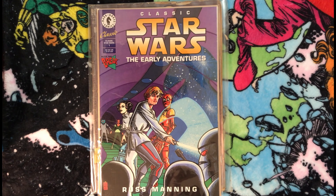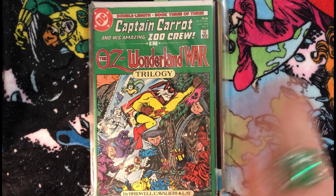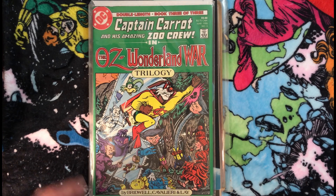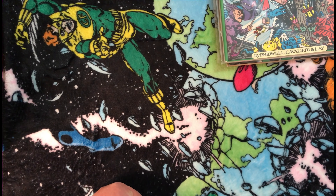Then I found this issue of Captain Carrot and His Amazing Zoo Crew — the Oz-Wonderland War trilogy, a mini-series they did back in the day. I have all the regular Captain Carrot series but never picked this one up, so when I came across it and it was pretty cheap, I grabbed it. That was pretty much all the comics I picked up.